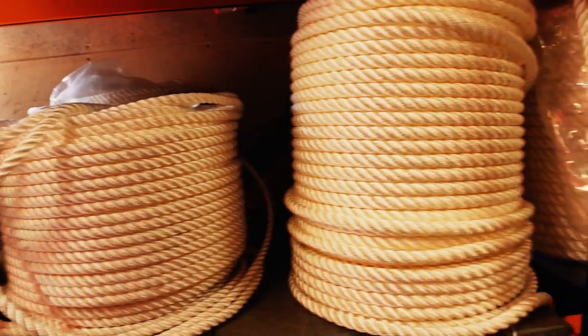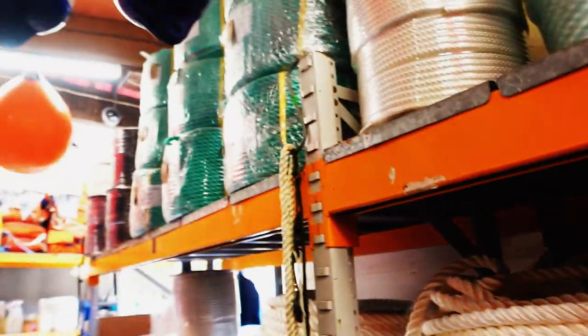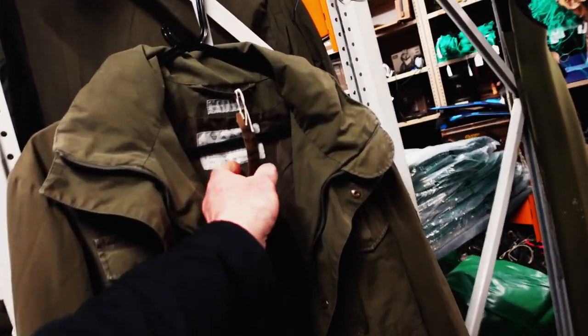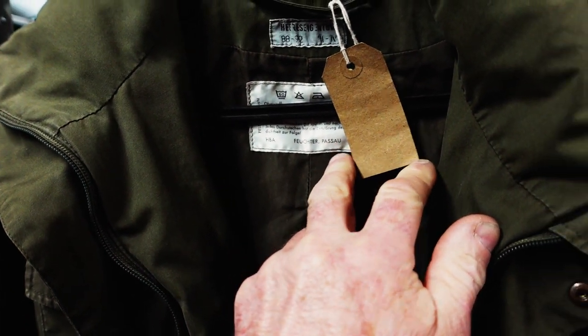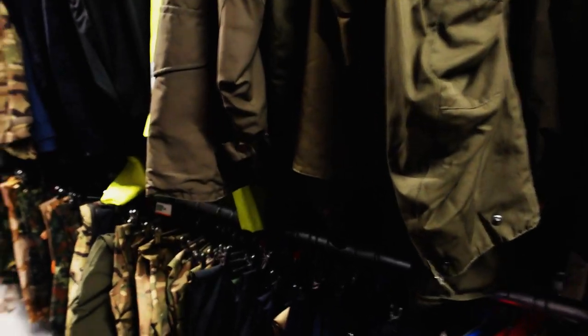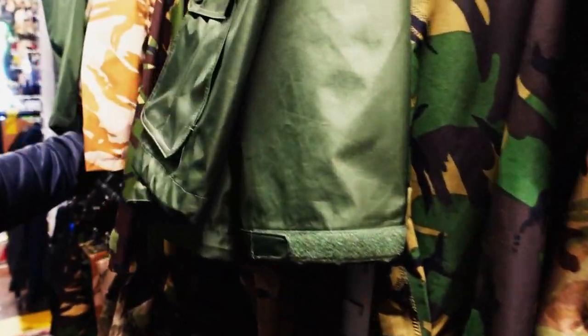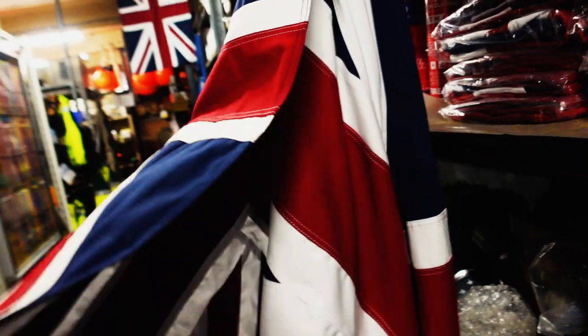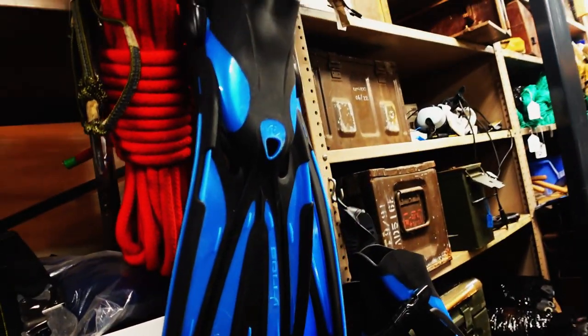You can get a kind of police jacket. Just checking out these Austrian Gore-Tex jackets for £50 — made in Austria. This one's got a badge on it. There's more camo stuff here than you can shake a stick at, and some flippers!